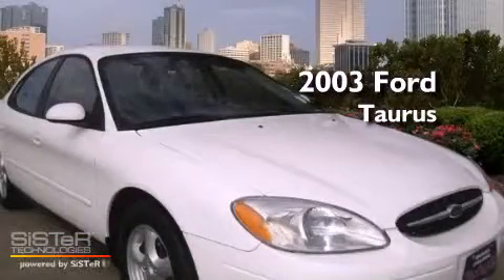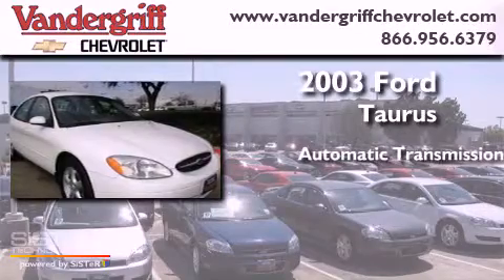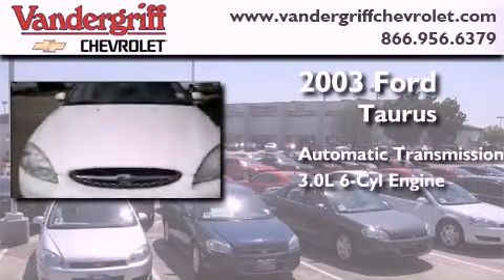This is a 2003 Ford Taurus. This four-door sedan has an automatic transmission and a 3.0-liter V6.